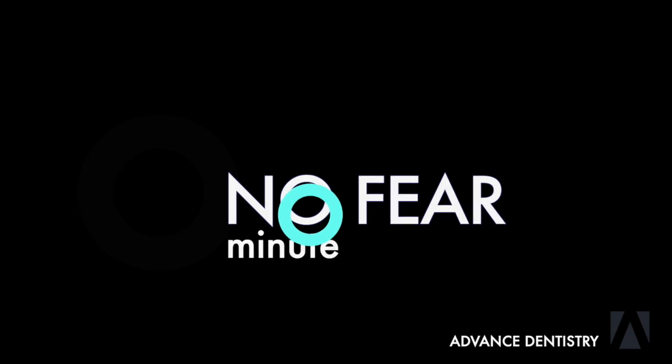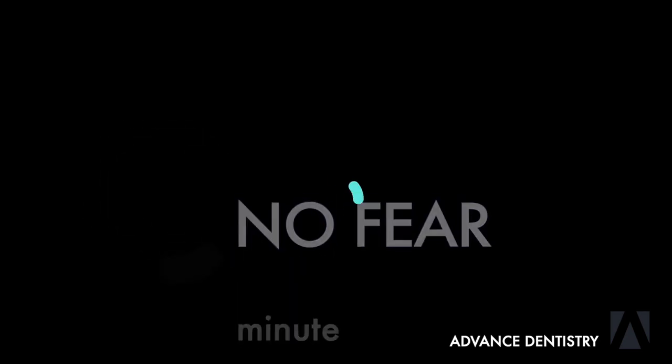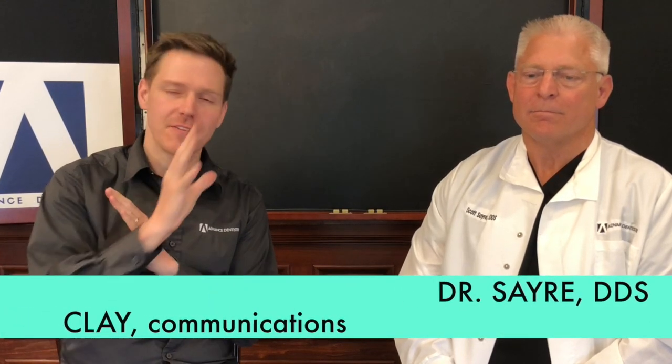Our mission is really to bring comfortable dentistry to everyone, and so whatever level of anesthesia that patient needs is what we're trying to do. We're here at our No Fear Minute — we're just going to quickly dive into some brief topics and get Dr. Sayer's wisdom. First things first: IV sedation. It's the core of what we do, incorporated and integrated into so many of our options, but not everyone knows exactly what it is. What is IV sedation all about?